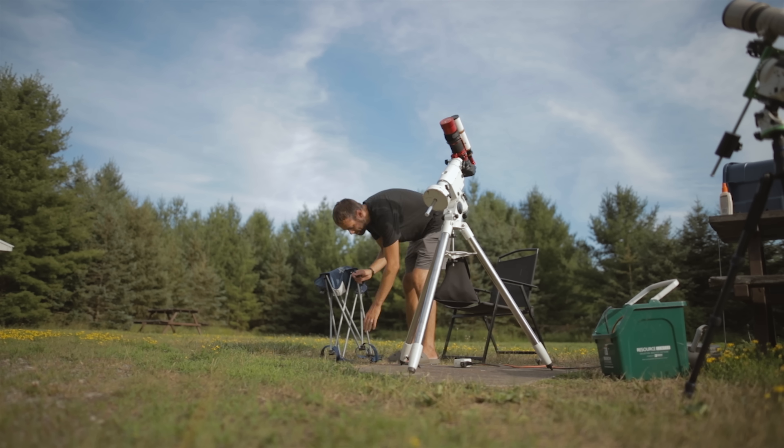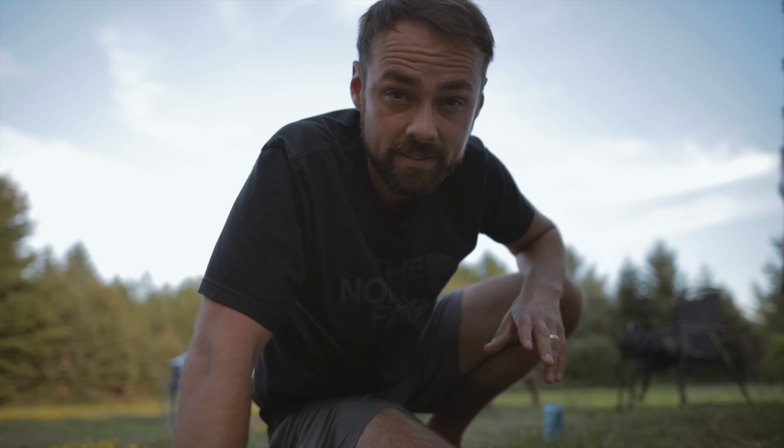This is a Bortle Scale class 4 site — much better than class 7 at home, much darker skies. And what do I always say when you get to a dark sky site? Take advantage by shooting some broadband wide angle shots, because that's something you just can't do from home.